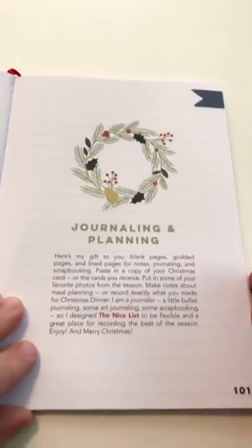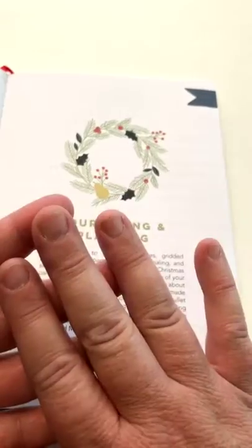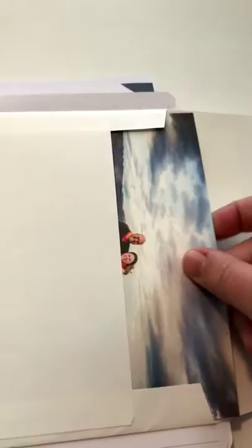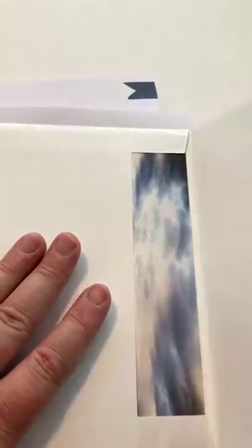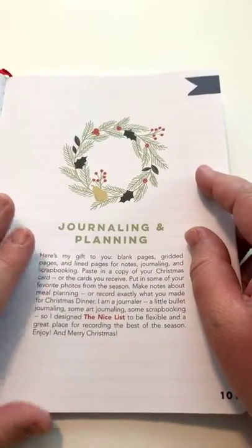The last section is called journaling and planning — basically a section of blank paper. There's gridded paper and lined paper, and this is for all of you who do bullet journaling or are list makers. In my book, one of the things I do every year is put a copy of our Christmas picture — I glue that in here. I also put in our Christmas card and tuck a copy in, and I track who we give Christmas cards to in the back of my book. You have lots of pages where you could put recipes, plan meals — room to do all of that kind of planning to make sure you're getting all the things you love into your Christmas season.